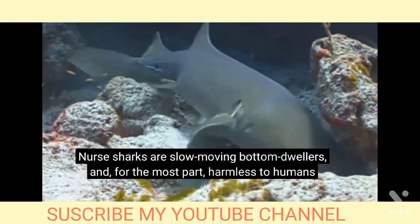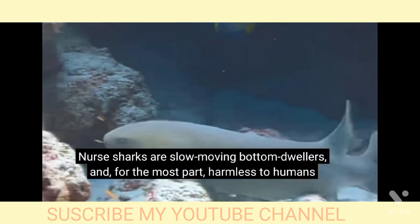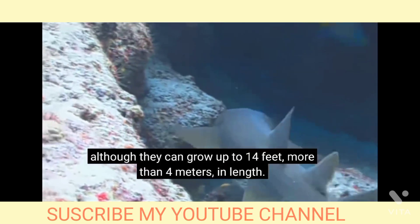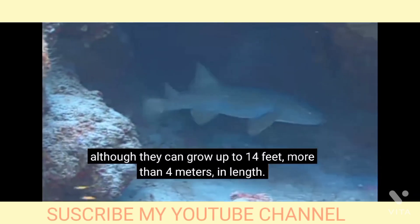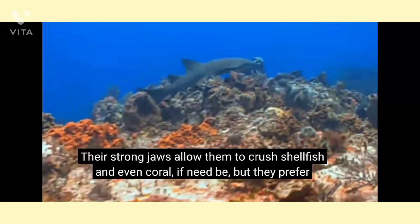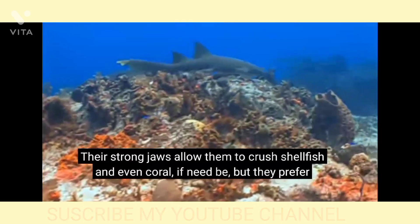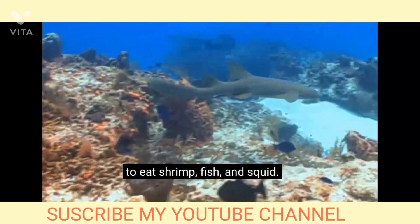Nurse sharks are slow-moving bottom-dwellers and, for the most part, harmless to humans, although they can grow up to 14 feet in length. Their strong jaws allow them to crush shellfish and even coral if need be, but they prefer to eat shrimp, fish, and squid.